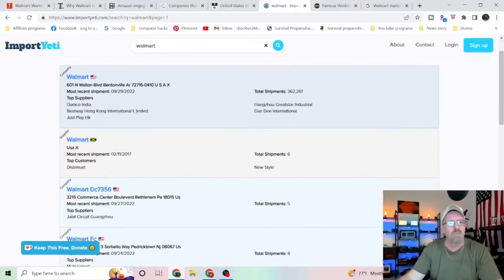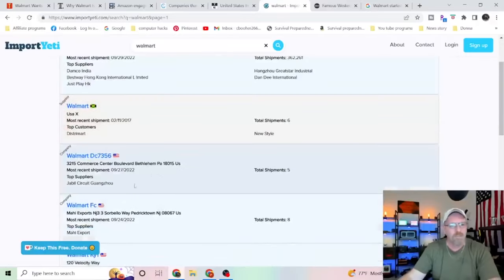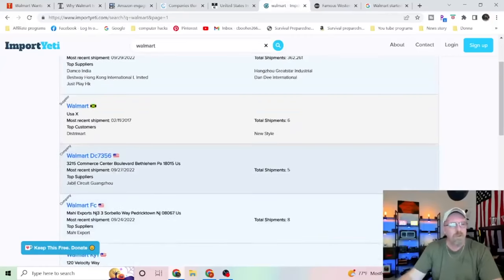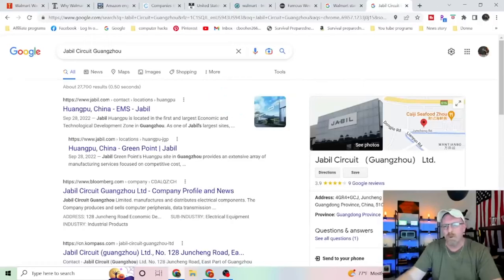You can go in and research each one of these companies and see where it's coming from. You'll notice these little American flags, but none of this stuff is actually coming from American dealers. To check a top supplier, you copy the name, open a new tab, go to Google, paste it, and hit enter — and right there, it shows it's from China.